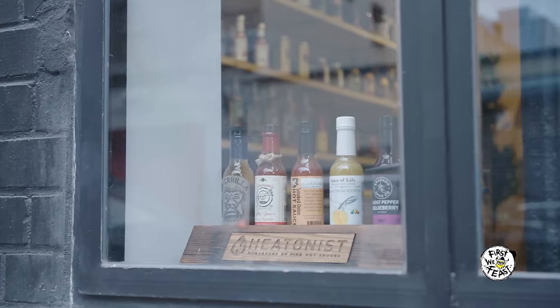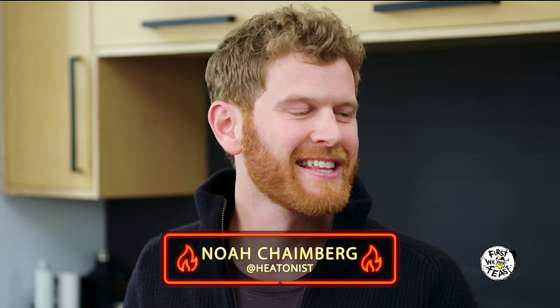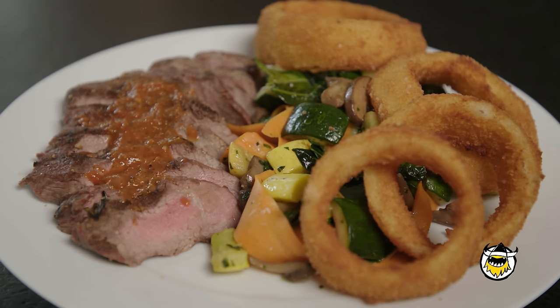Hey, what's going on everybody? For First We Feast, I'm Sean Evans coming at you from Heat Nest HQ in Williamsburg, Brooklyn, where I'm joined by Hot Ones hot sauce sommelier Noah Chamberg. Today we're cutting straight to the chase, answering one of the most asked questions in the Hot Ones mailbox: what kind of hot sauce should I pair with my food? Today we're gonna figure it all out. First things first — what are you looking for when it comes to pairing a hot sauce with your meal?